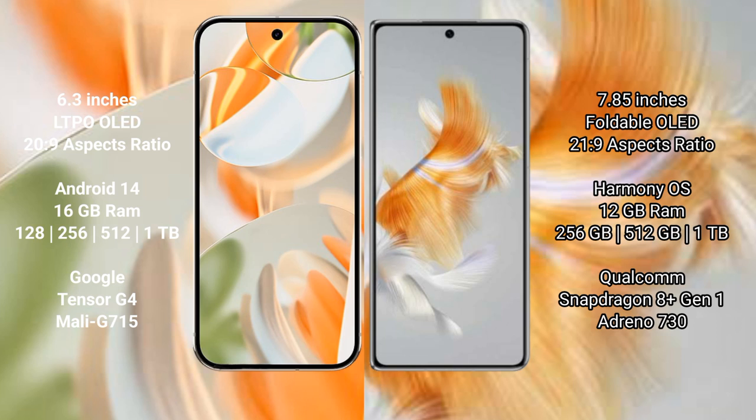The Google Pixel 9 Pro runs on the Android 14 operating system, while the Huawei Mate X3 runs on the HarmonyOS operating system.